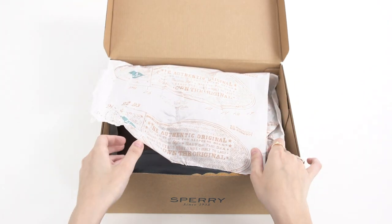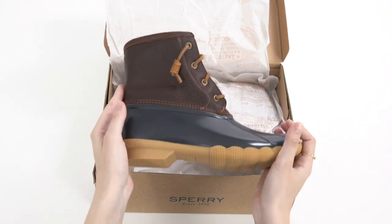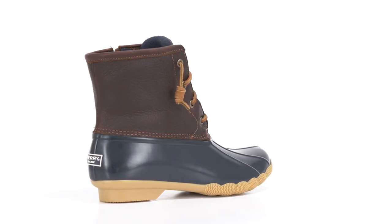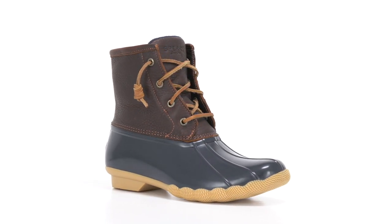Everyone knows duck boots are reliable in fall and winter weather, but it wasn't until Sperry put its intrepid spin on these basics that they became a fun fashion piece. Here are the top three things to know about this unexpectedly stylish phenomenon.